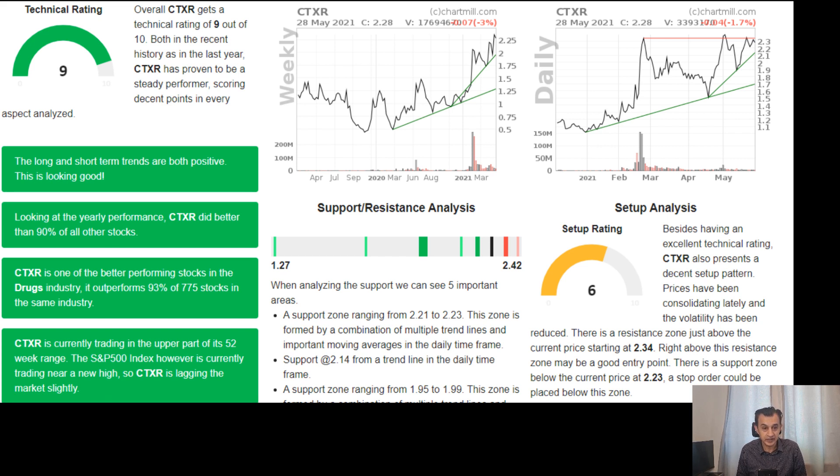The latest ChartMill technical rating for tick symbol CTXR is 9 out of 10 — excellent — based on the stock's historical performance. Long and short-term trends are positive. Looking at yearly performance, CTXR did better than 90% of all other stocks. It's also one of the better performing stocks in the drugs industry, outperforming in excess of 93% of 775 stocks in the same industry. Growth is exceptional and it's currently trading in the upper part of its 52-week range, near a new high.